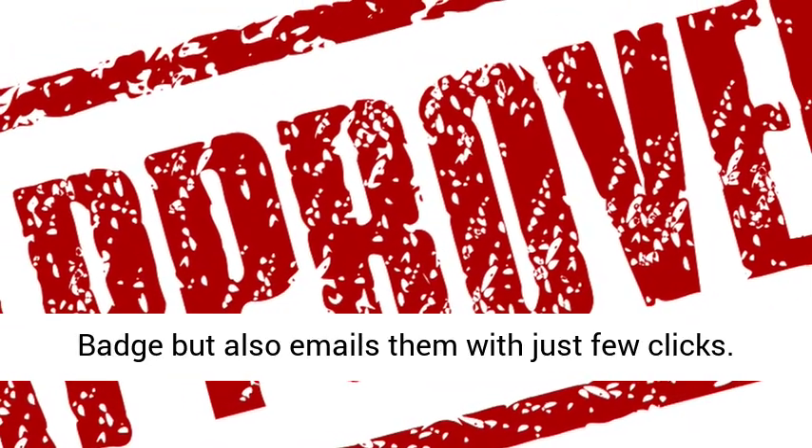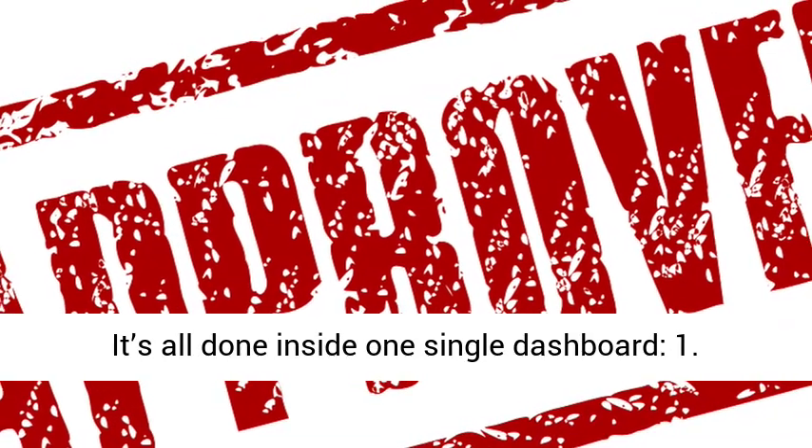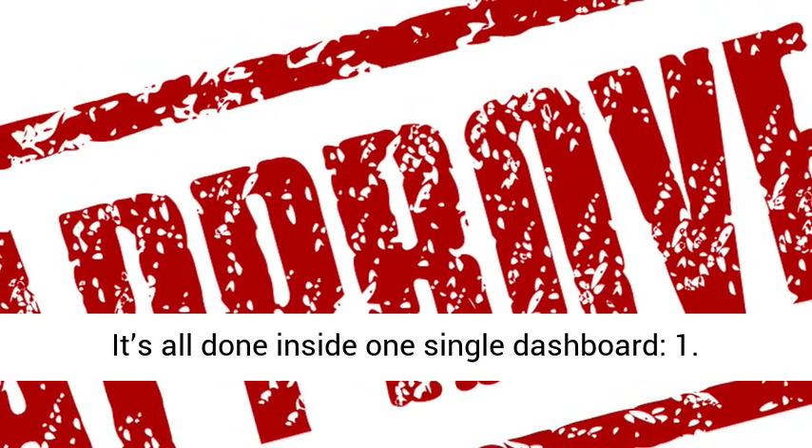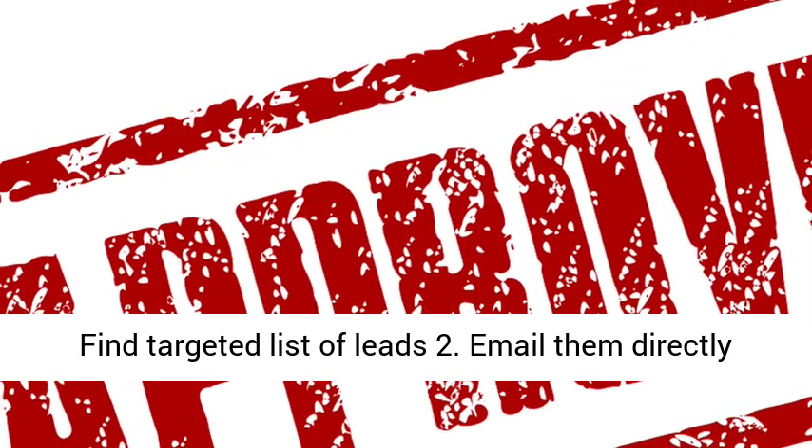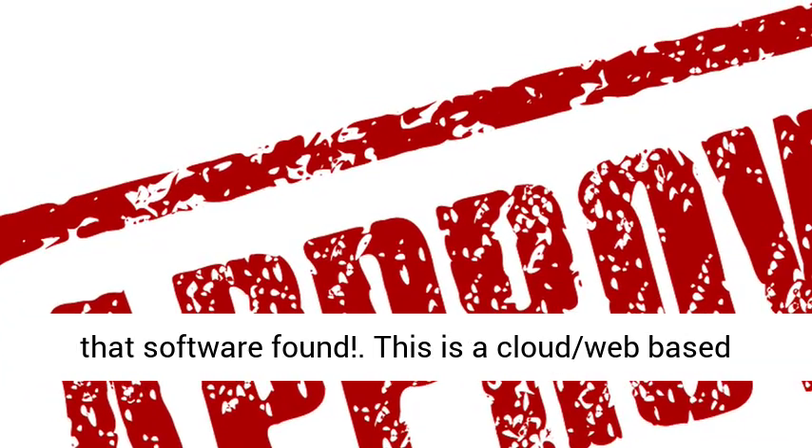Find a targeted list of leads, then email them directly from the software and show them the exact problem that the software found. This is a cloud web-based software that works on PC, Mac, and even on a mobile phone. It is super easy to use, and the main focus of this software is to help users get their first client.